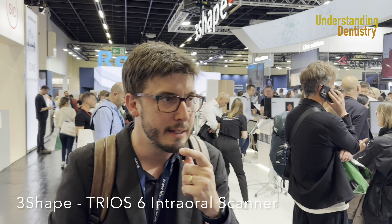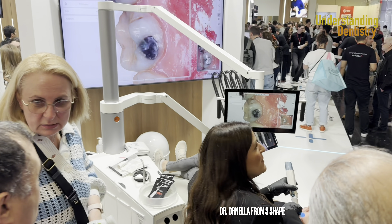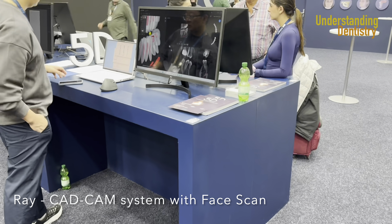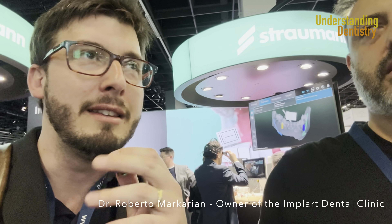Take a look at this, guys. We are here at 3Shape, seeing the new Trio 6 with soft tissue calculations of volume. Here we are seeing Ornella giving a demonstration about the new software of the Trio 6. We are seeing a lot of softwares with automatic segmentations, automatic diagnosis — so artificial intelligence. We are here with Dr. Roberto Marcarian. Roberto, what is your impression about IDS in general? Where are we going? What is the trend here at IDS?